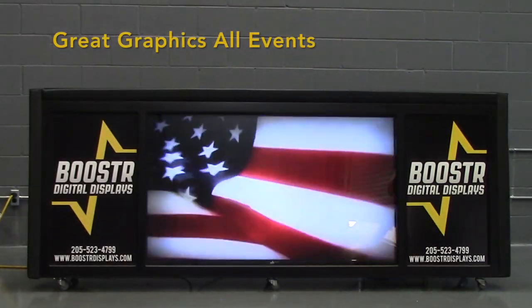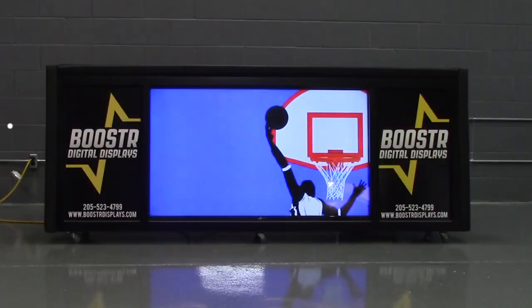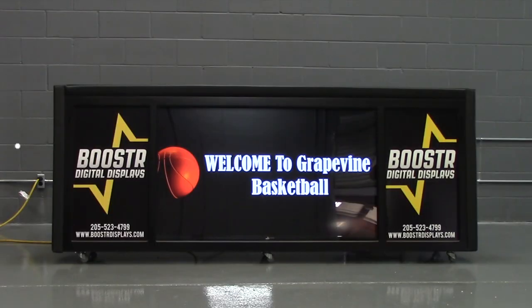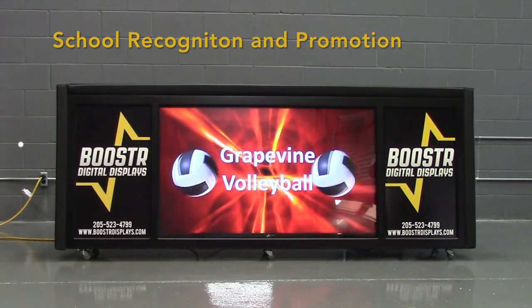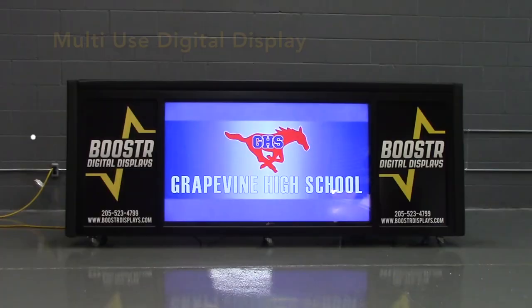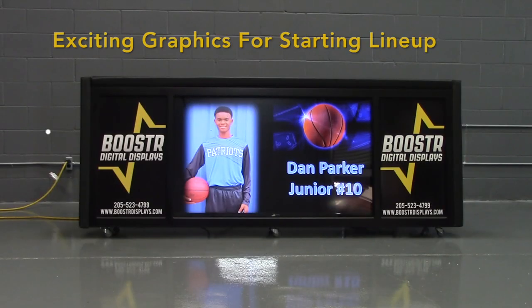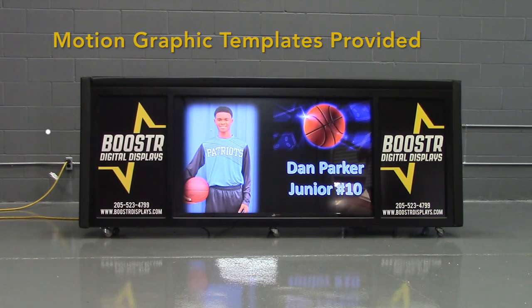Great graphics are always easy with a Booster Digital Table. Live game prompts make the game exciting and fun. School promotion is always easy with Booster Digital for each sport. It can also be used as an information hub all around the school campus. Booster is a multi-use product and is not only used in athletics.